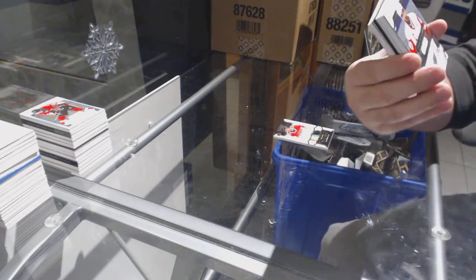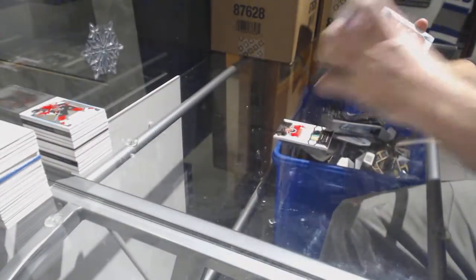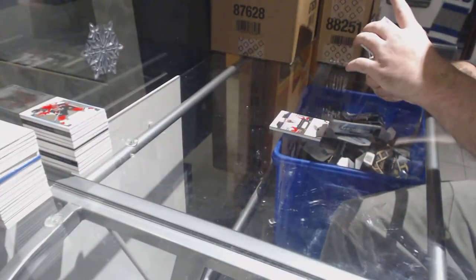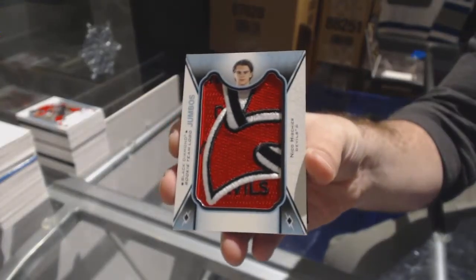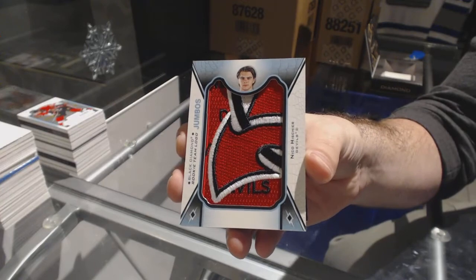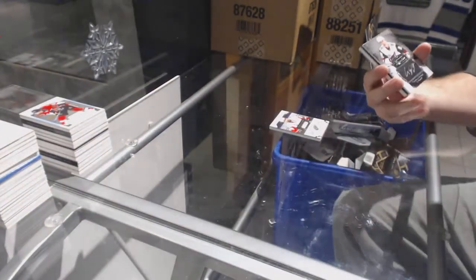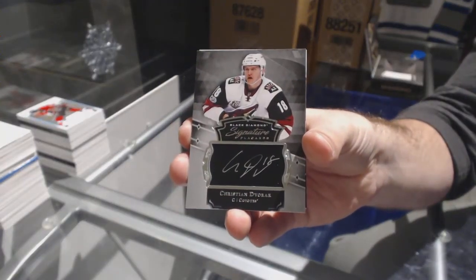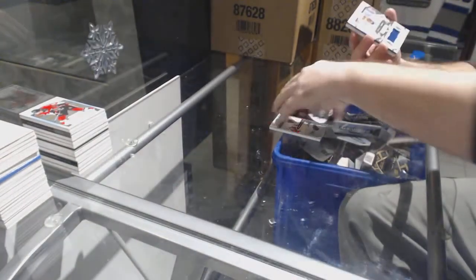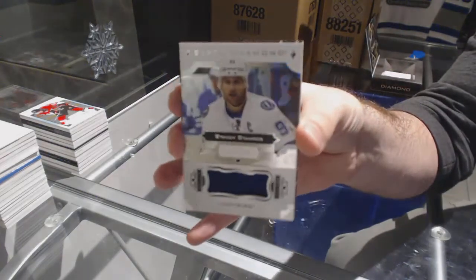249 for the Red Wings, Henrik Zetterberg. For the Devils, team logo jumbos, Nico Hischier. We've got for the Coyotes, Christian Dvorak. Rookie signature placards for the Tampa Bay Lightning, 149.